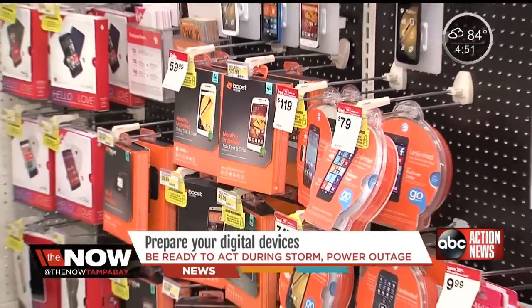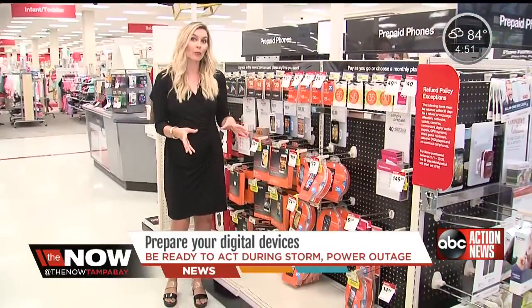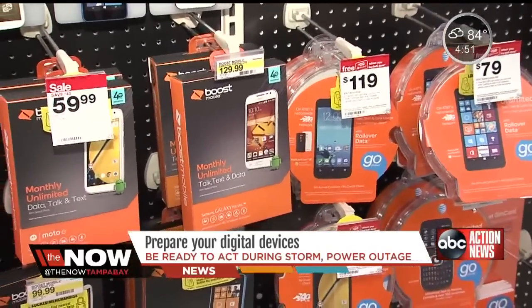If you don't have a cell phone, it might be a good idea to get one of these prepaid phones where you pay as you go, because if there is an emergency, you're going to need something to dial 911.